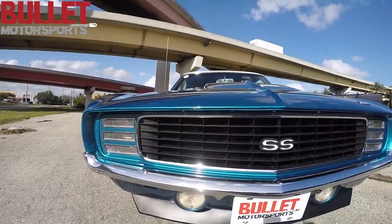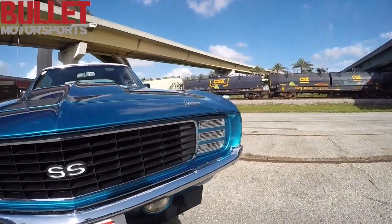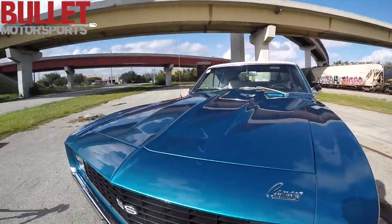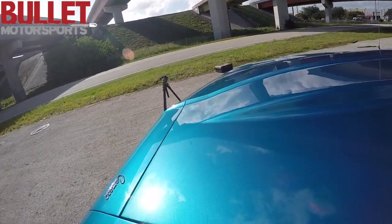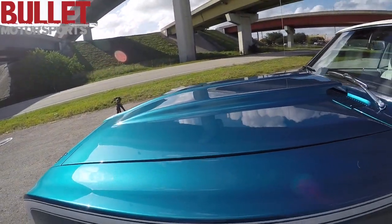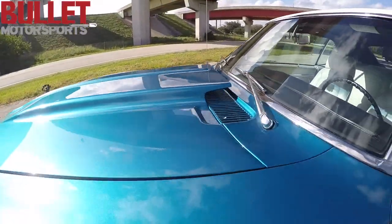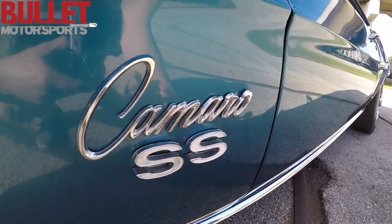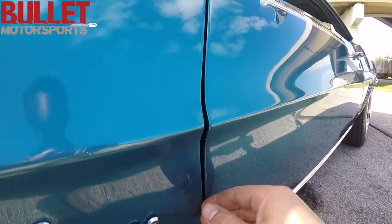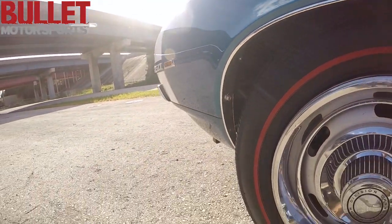This is the front end. Fog lights do operate. All the trim is in excellent condition. All the panel gaps are very nice, even, and uniform. This is not a fiberglass hood — metal. We'll take a look at all of the trim and all of the gaps.